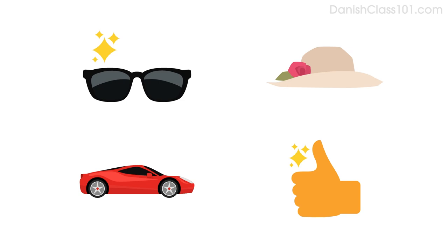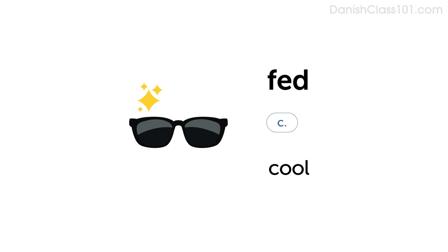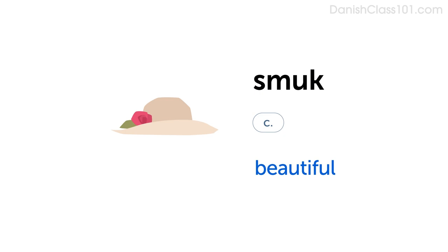Here are a few more words you can use with the same pattern. Cool: Fed. Fit: Fed. Beautiful: Smuk / Smukt.